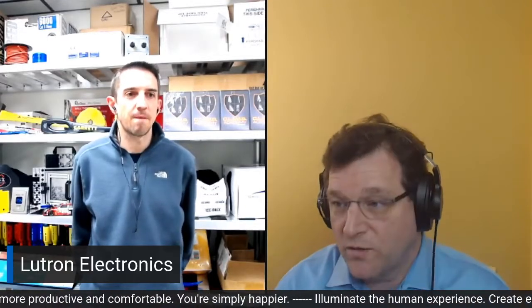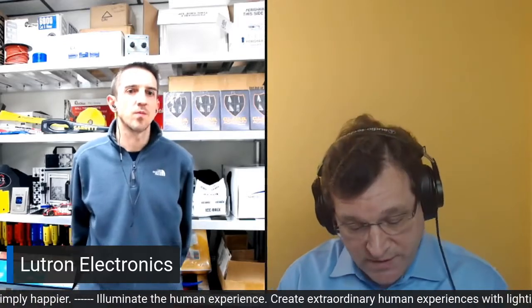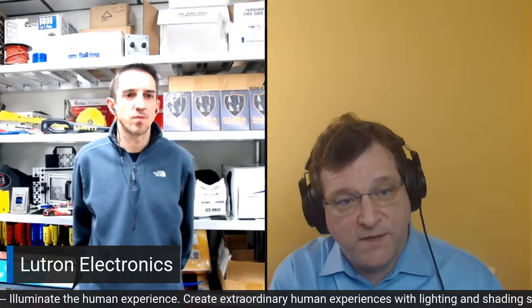We work with a lot of those customers on a daily basis to help them upgrade their lighting control systems, but keep the same performance so that the smooth, continuous, flicker-free dimming and integration with shades and all of the automated functions are still there.